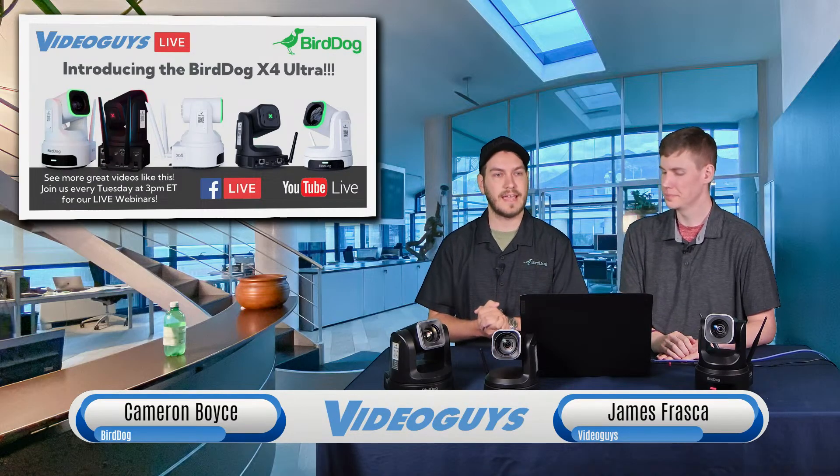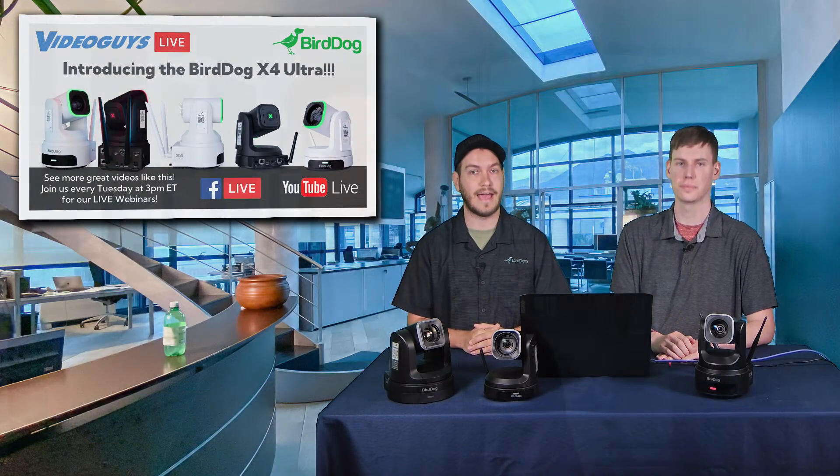My name is Cameron. I am a sales engineer at BirdDog, here to help with anything on the pre-sale side — technical questions, anything like that. I'm your man. Not far from the place here and easy to reach. My phone number is always available as well as email.